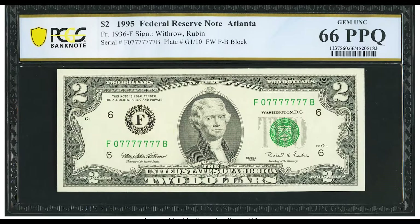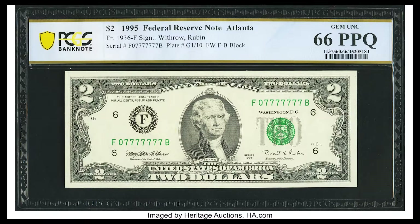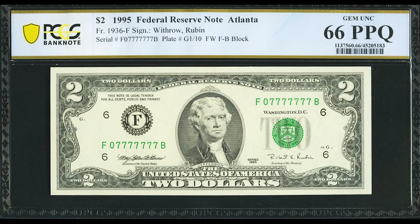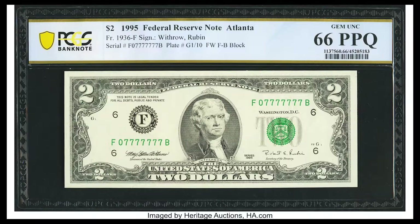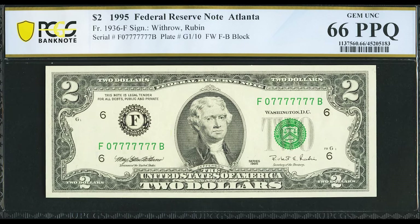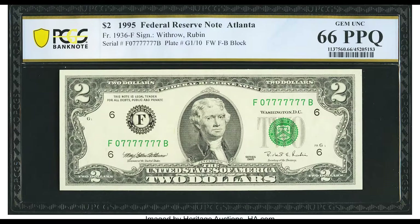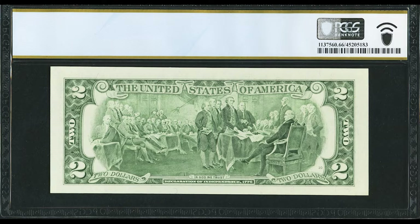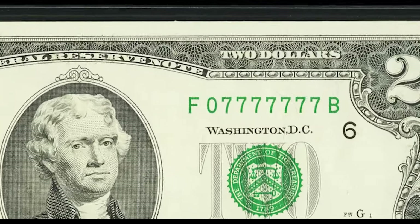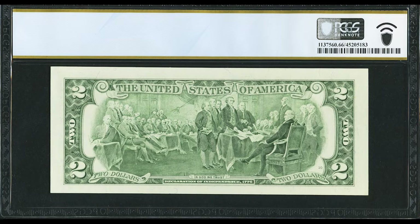$1,380 for this $2 bill. This $2 bill got graded by PCGS Banknote at a 66 PPQ — PPQ just means premium paper quality. That means the buyer can know for certain there are no pinholes, tears, or stains, because paper money collectors really want a premium paper quality banknote. A company like PCGS or PMG guarantees the authenticity and grade. The reason this sold for $1,380 is because of a fancy serial number — it's a seven-of-a-kind with sevens. The first digit is zero and the rest are sevens. If the first number was also a seven, this banknote would have been worth a lot more.